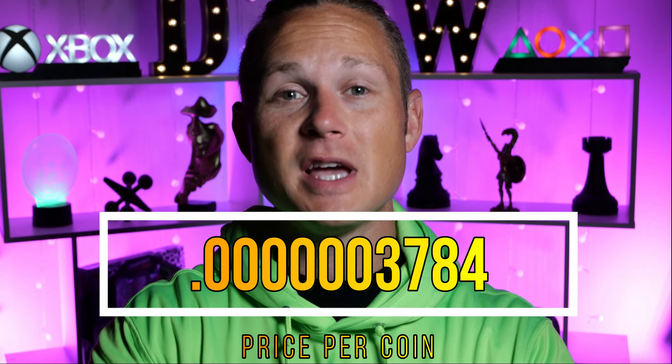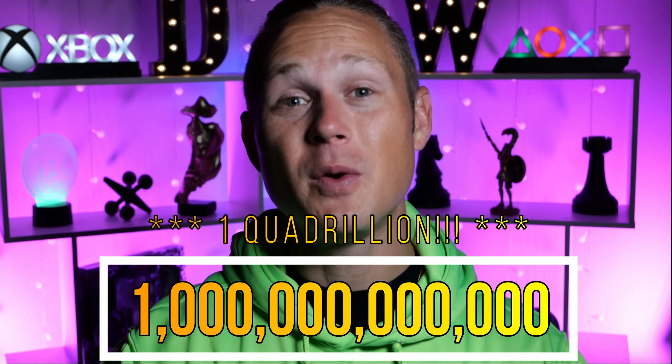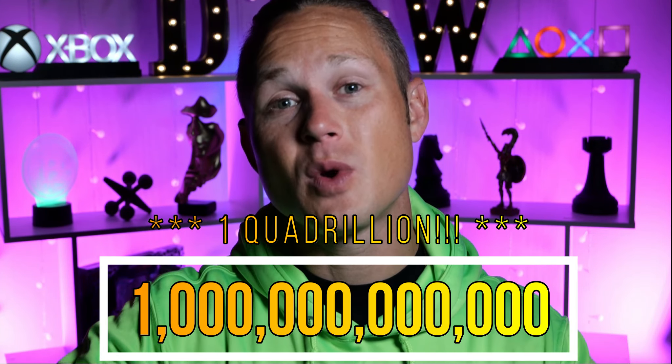Today we are talking about Elephant Money. Price per coin: 378 one-millionth of a cent. Now that might sound like peanuts, but give me one second to explain. Total supply: one quadrillion tokens. If you don't know what a quadrillion is, that is three zeros after one billion.